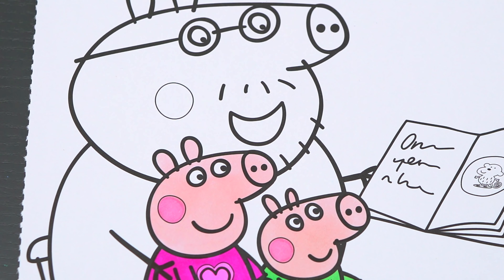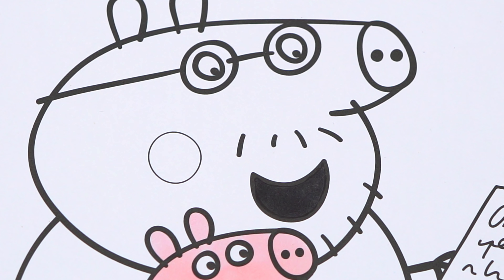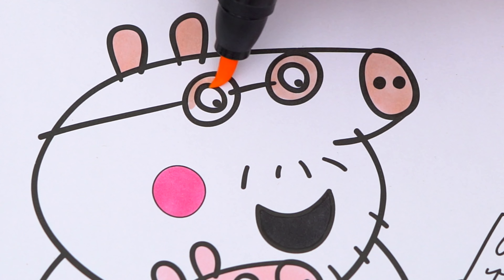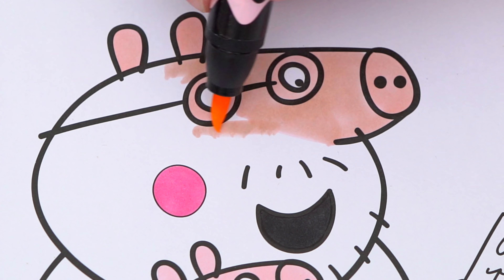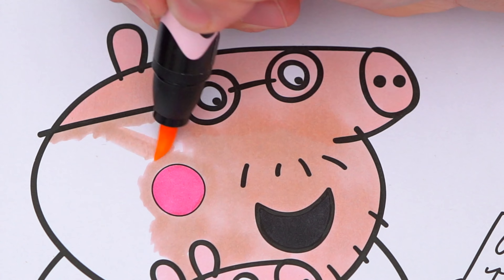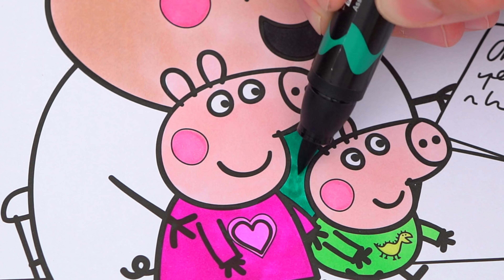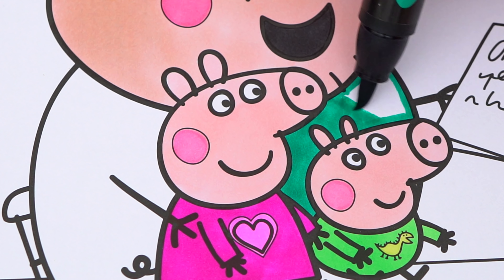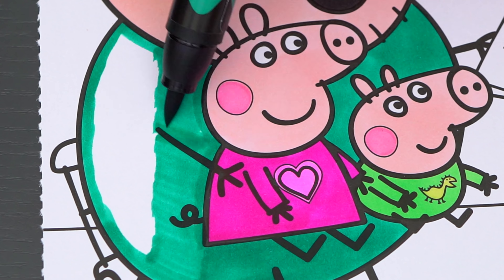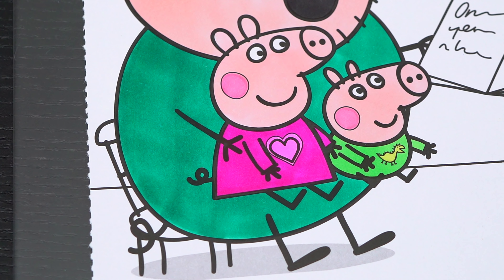Next let's color in Daddy Pig. The inside of his mouth is black. And his cheeks are pink with lighter pink skin. And his shirt is a dark greenish blue. Okay, now I'm all finished coloring in Daddy Pig.